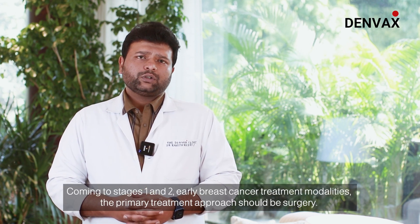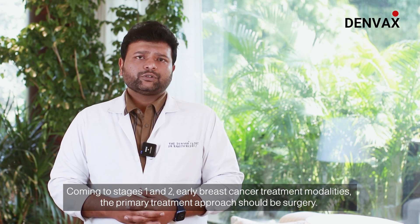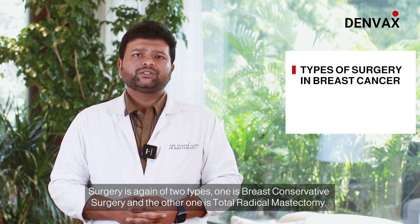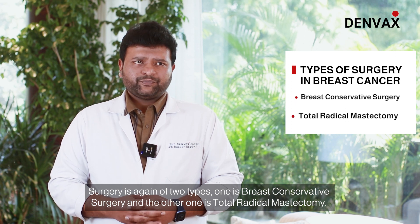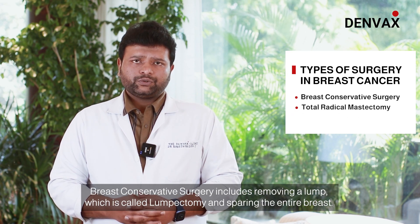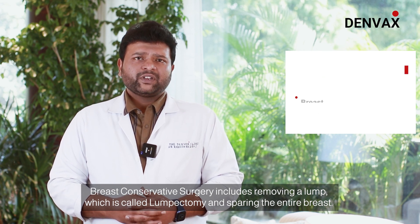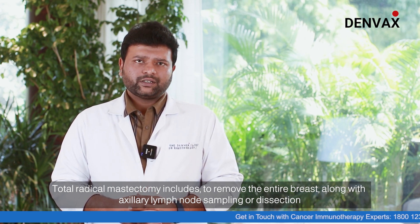Coming to stage 1 and 2 early breast cancer treatment modalities, the primary treatment approach should be surgery. Surgery is of two types: one is breast conservative surgery and the other is total radical mastectomy. Breast conservative surgery involves removing a lump, which is called lumpectomy, to spare the entire breast, while total radical mastectomy includes removing the entire breast along with axillary lymph node sampling or dissection.